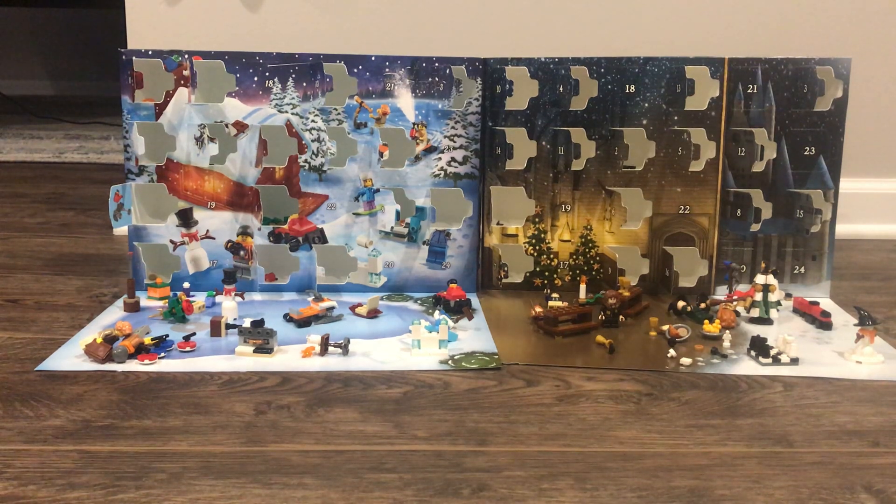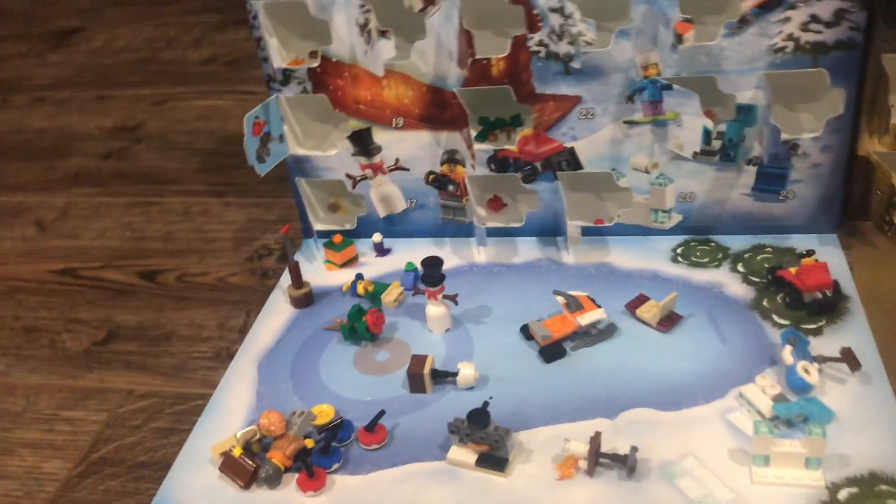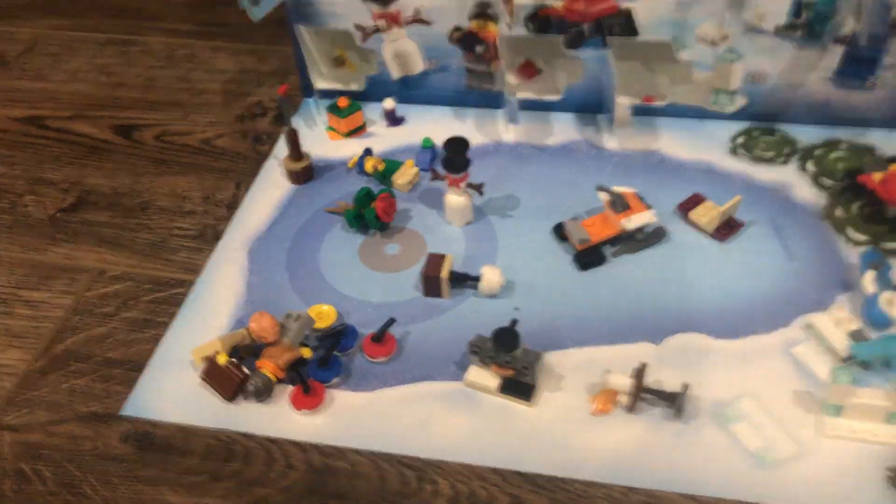Hey Generals, it's Captain CoolSpark. Welcome back to another LEGO Advent Calendar video. Yesterday we saw our chessboard and our cookie mix thing — I believe an oven.